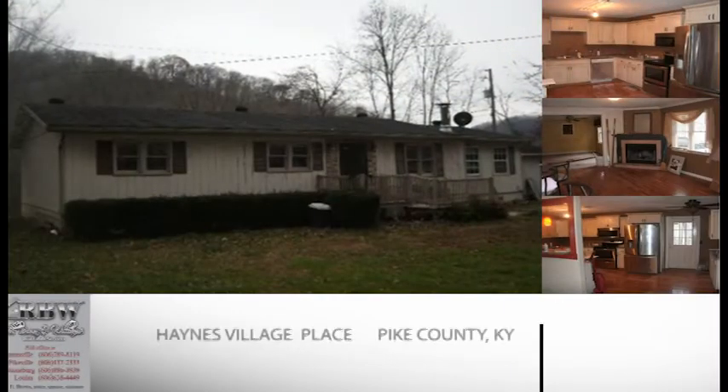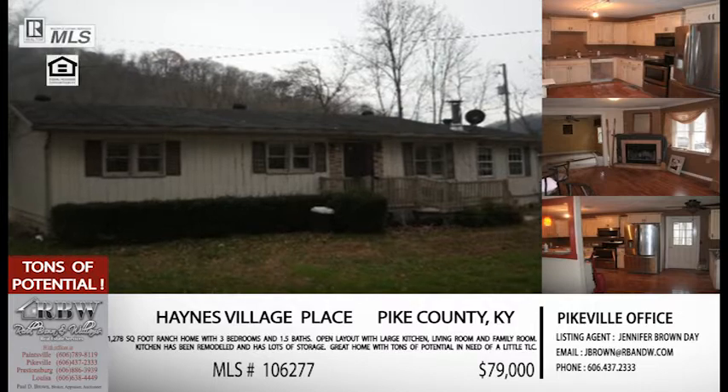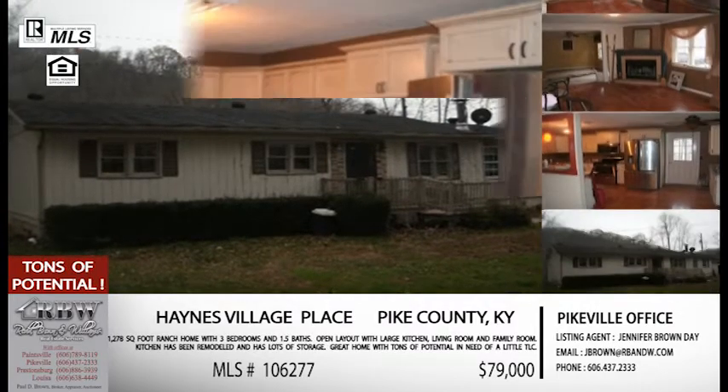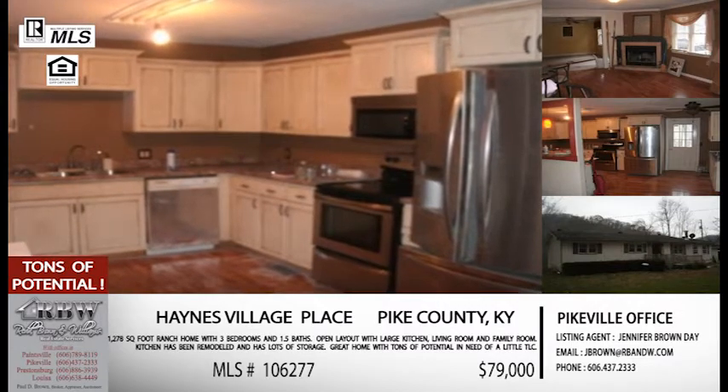The phone number for the Pikeville office is 606-437-2333. Moving along, this one's also in Pike County, a little bit farther back toward the city of Pikeville — just off of Cowpin, right fork of Cowpin, and then you go up about a half mile and take the left turn up the hill to Haynes Village. One thing I like about this home is it's a ranch home.